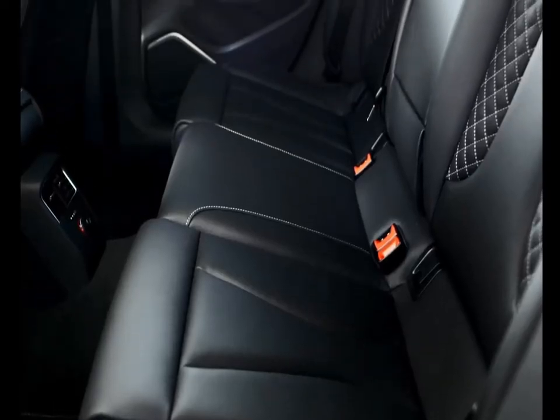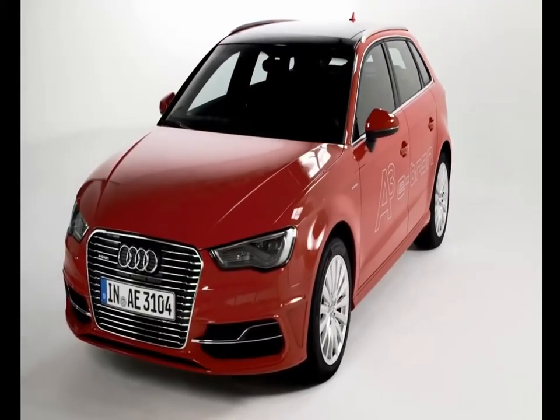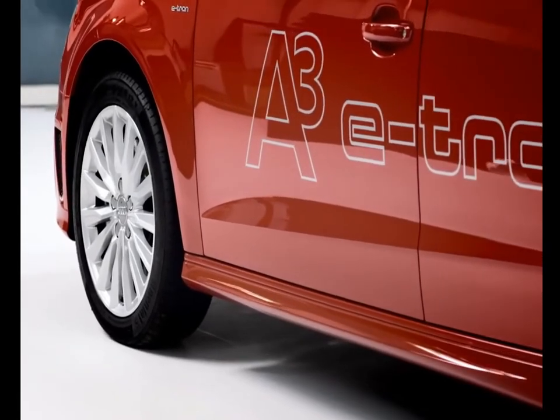Open the rear door, and you can see that the e-tron will seat three adults in the back easily. Audi's engineers have positioned the e-tron's lithium-ion battery module under the rear bench seat, so it's well protected for safety, and only minimal space compromises have had to be made.